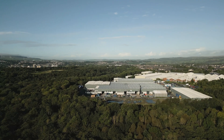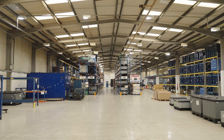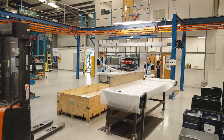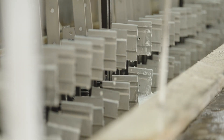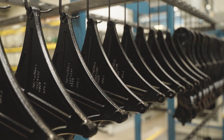BCW Treatments is part of the BCW Group and supports customers with industry-leading, high quality surface treatments for bonding applications across multiple sectors including automotive, aerospace, off-highway and leisure.